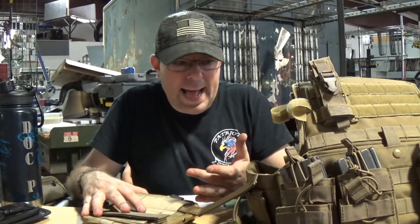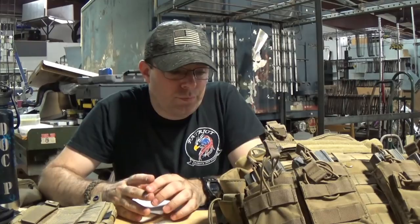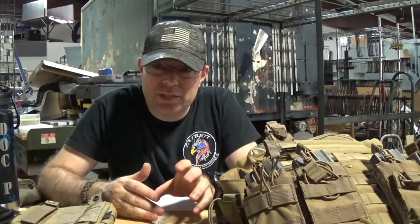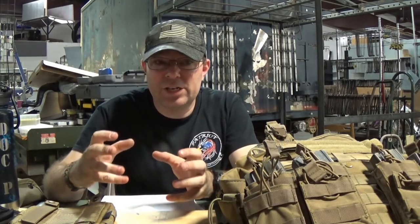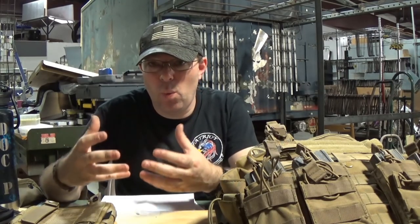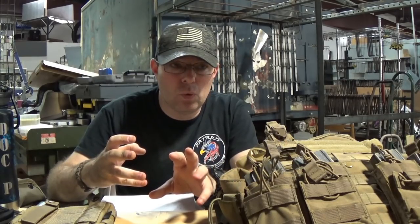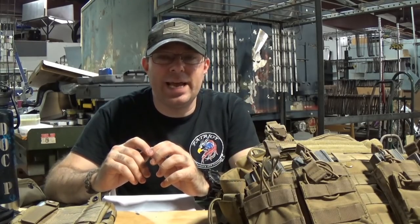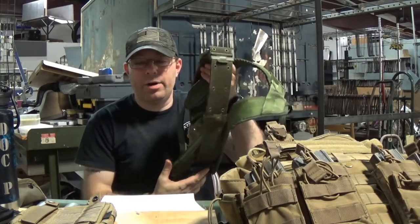But you have a lot more freedom to position things than you did with ALICE. With the introduction of MOLLE — which is really the introduction of PALS — remember, MOLLE is a specific collection of modular pieces. PALS is the webbing system that makes it all possible. With the introduction of PALS, which the MOLLE system is based on, that's when we saw a shift: we no longer need a specific load-carrying setup.